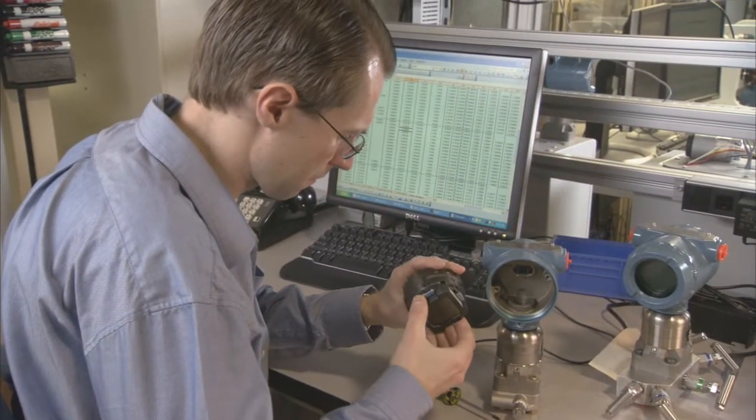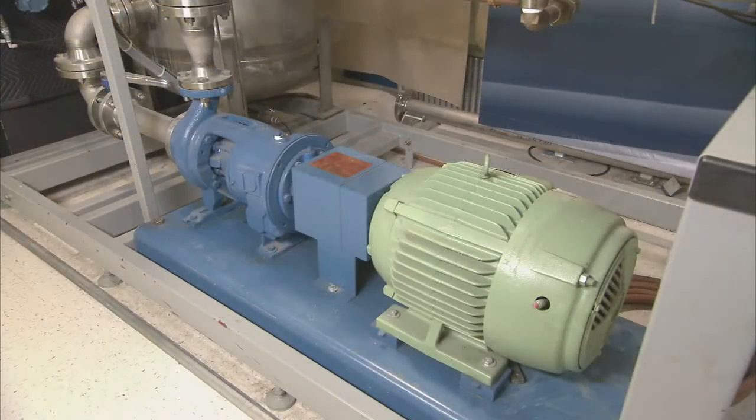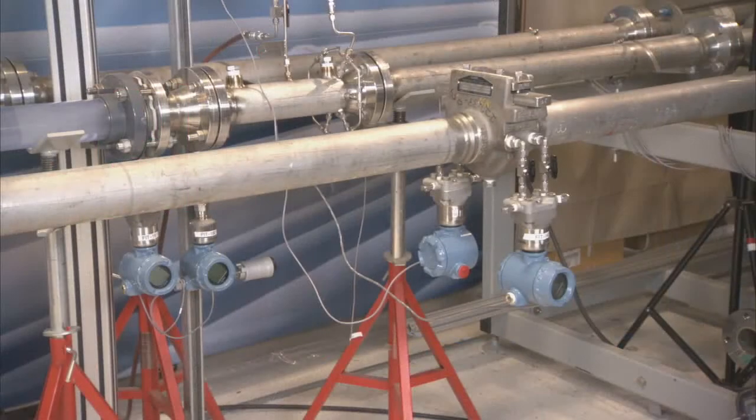We use this area for research and development, as well as demonstrating 3051S capabilities. Here in the DTC, we have a fully operational flow loop with a pump, a level tank, and several installed devices. Many diagnostic applications are tested here and can be demonstrated on this flow loop.